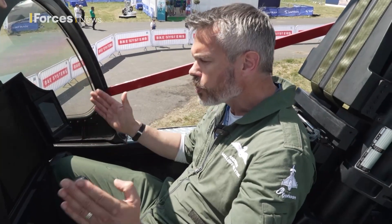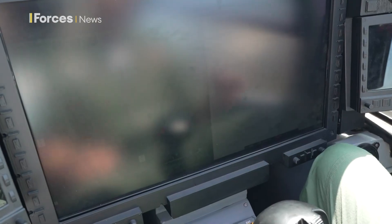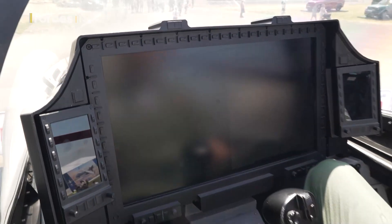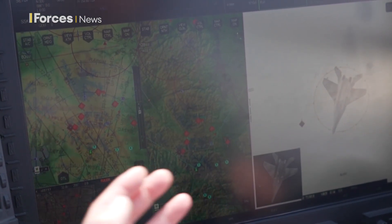With this huge display, we've deliberately tried to get the biggest display into the cockpit that we can. You can keep situational awareness on your own position, your friendlies, and where your targets and any hostile aircraft are that you're employing weapons against — without having to waste valuable time and resources changing the display and changing the setup.